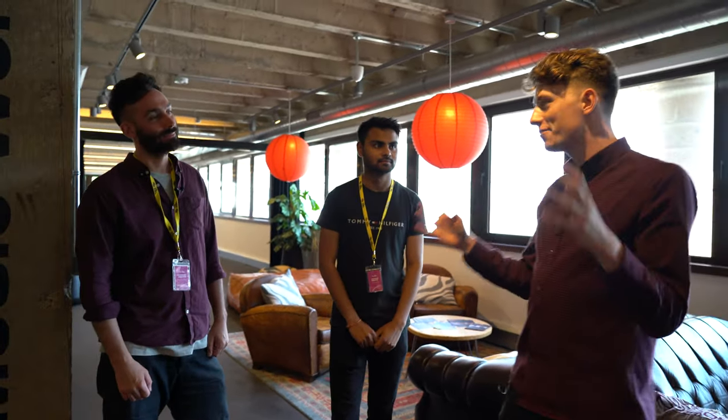So Marcus, Shiv, thank you guys very much for giving us a tour around this space. It's an absolutely incredible setup that you've got here and I'm really looking forward to coming back hopefully in the not too distant future to a couple of live gigs that you put on. So thank you very much for showing us around today. No problem, you're welcome.